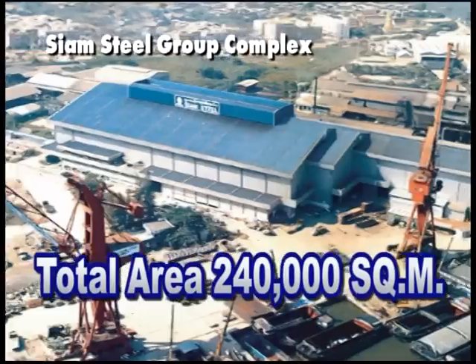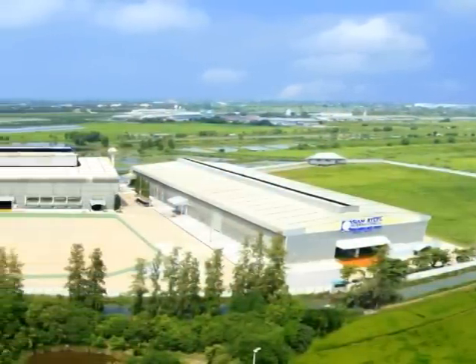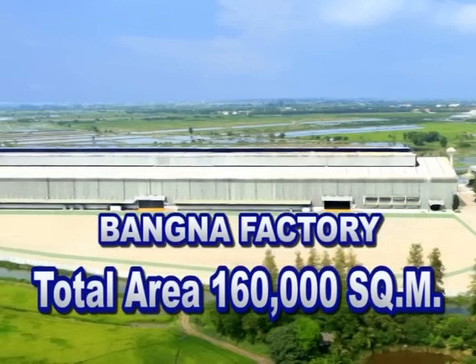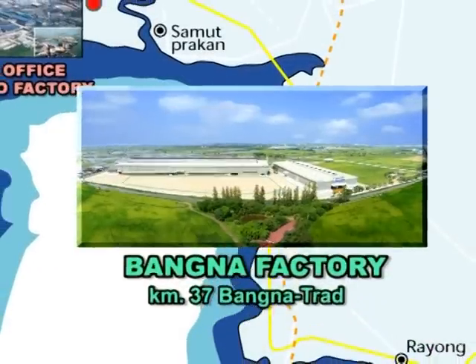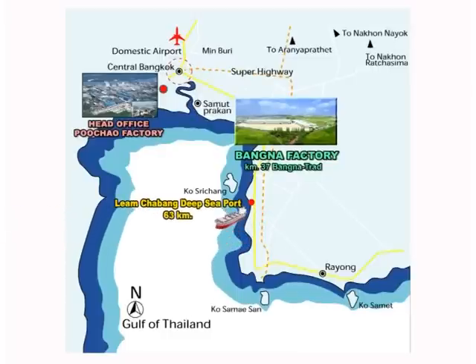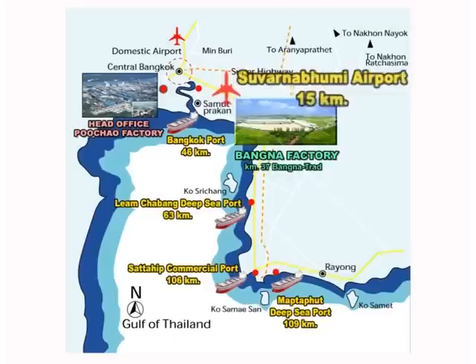Siam Steel International Public Company Limited is listed on the Stock Exchange of Thailand and operates many advanced factories. On September 9, 2009, the company opened its new state-of-the-art and world-class factory in a compound of over 160,000 square meters on the 37th kilometer of Bagnatrat Highway. The location is within easy reach of industrial areas and important transportation facilities like Lerm Chabang Deep Sea Port, Satahip Port, Maptaput Deep Sea Port, Bangkok Port and Suvarnabhumi Airport.